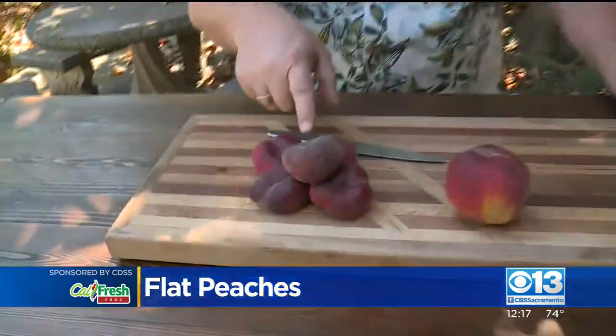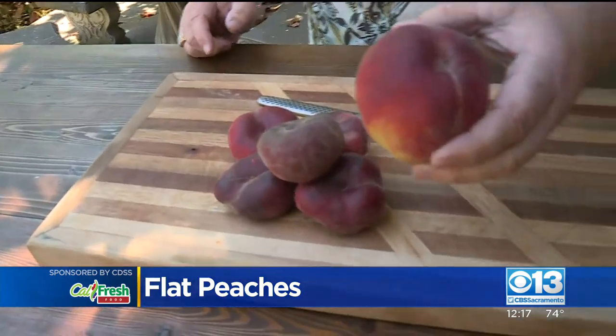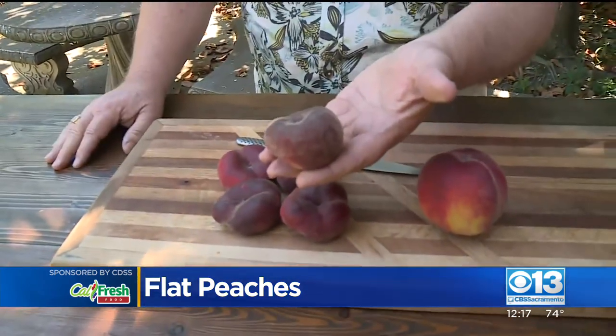Take a look at these. Somebody sat on my peach. Here's a regular peach — somebody sat on it and turned it into a donut peach.